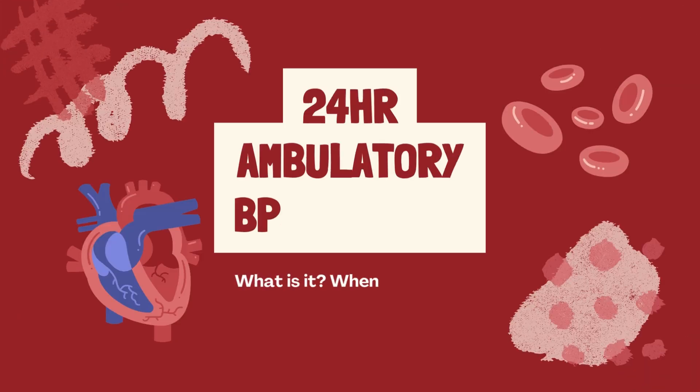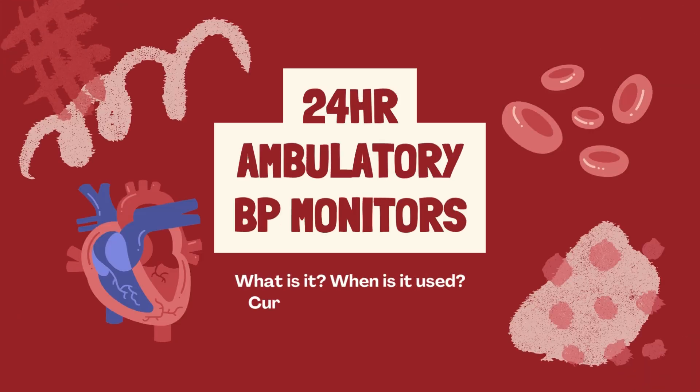Hi there! Today we're diving into the world of 24-hour ambulatory blood pressure monitors. I know that sounds like a bit of a handful, but stick with me and I'll break it down.